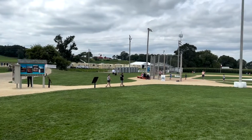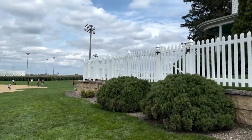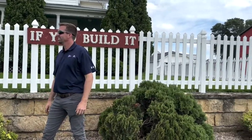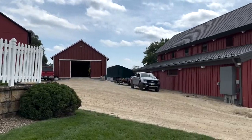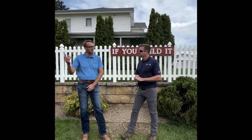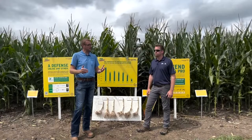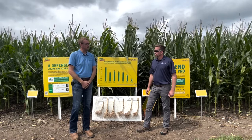Yeah, so today we're at the Field of Dreams and we just went through some of our show plots. Some of the cool technologies that we're bringing out to the industry over the next couple of years were showcased there. One of those technologies is SmartStax Pro, and we actually have several of your customers that got a little taste of that this year, so we're pretty excited to expand on that over the next several years. So Lance, can you fill us in on some of the details of SmartStax Pro?